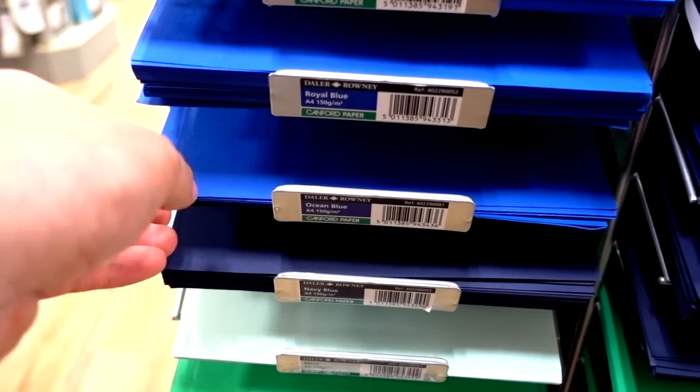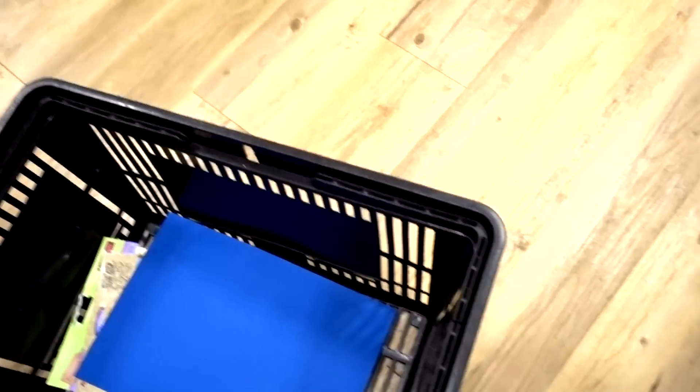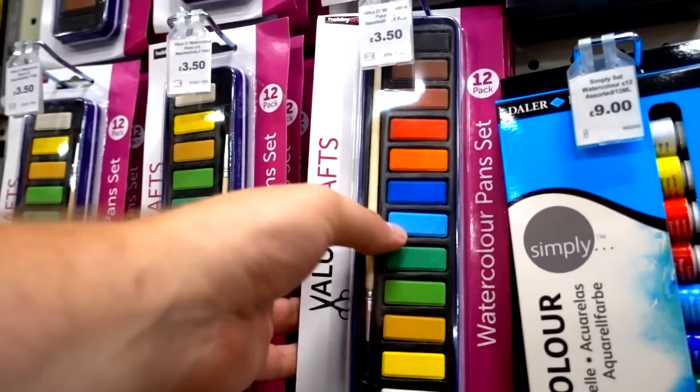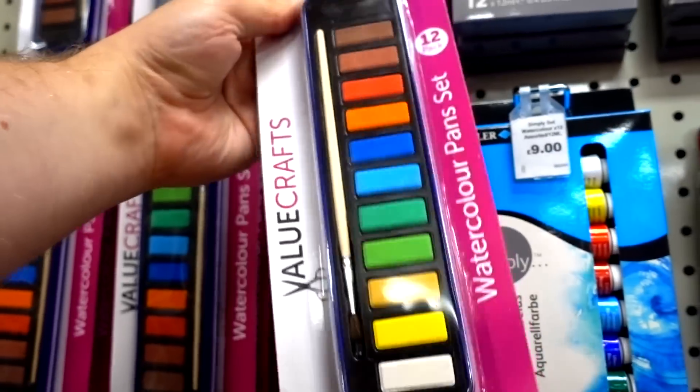Can't do art without paper. I like this colour. This is my favourite. Gotta get your paint. Gotta — shit — gotta get it.